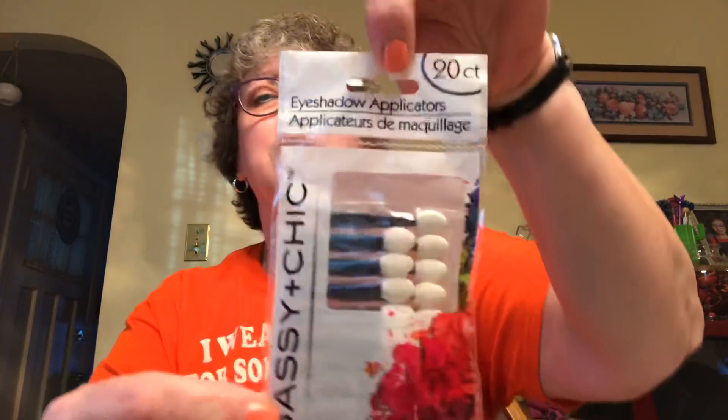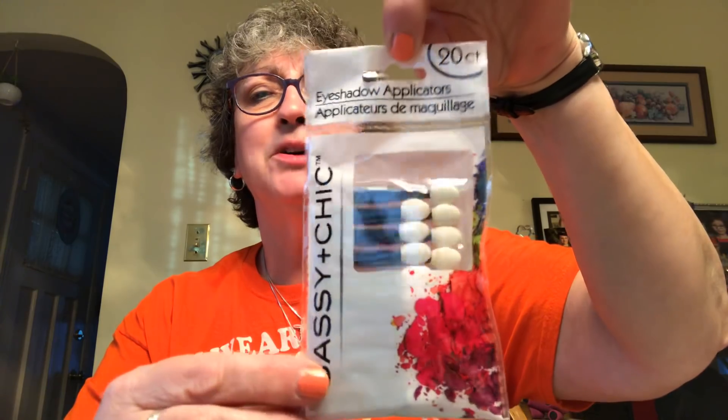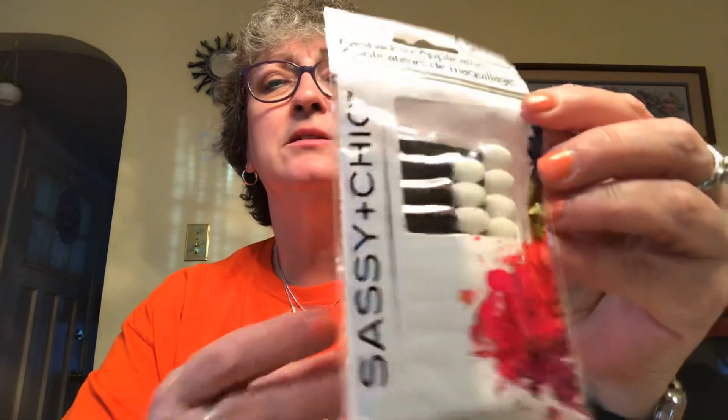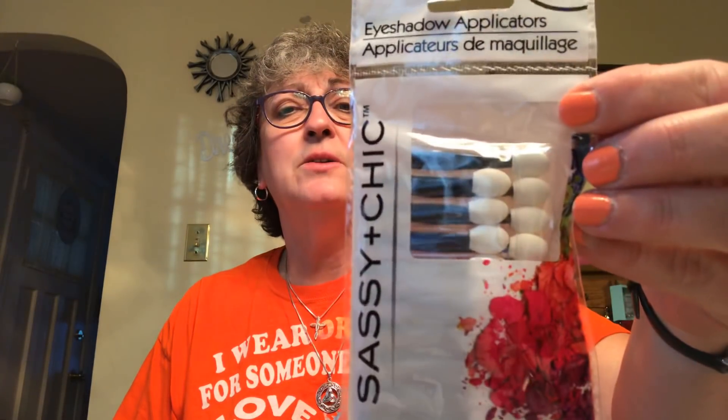I told you guys, this is like random stuff. I picked up the Sassy and Chic 20-count eyeshadow applicators, because I got a bunch of new eyeshadows from the Dollar Tree. You have these for backups — if you've got six different colors, you can't use the same one pad for all the different colors. I found a package of these under my sink that were probably a hundred years old, so I tossed those, and that's what made me think about buying new ones.